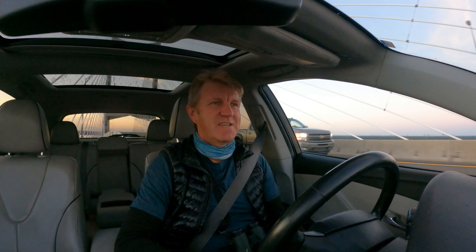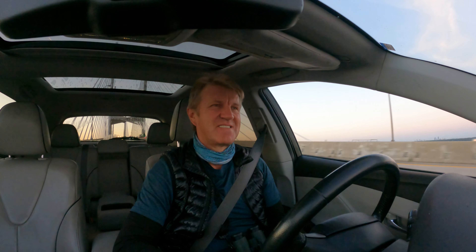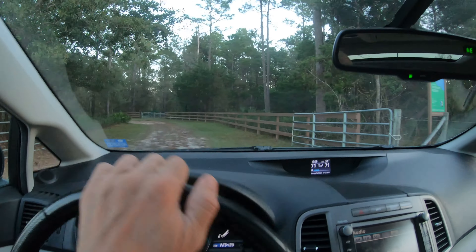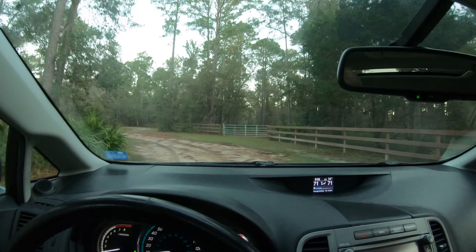It's 7 o'clock in the morning. We are heading to the north side of Jacksonville. I wanted to check out a new preserve where I've never been, so I'm gonna go and check this out. It's coming up here. I've never been here before, so I don't know what to expect. Maybe not much at all.